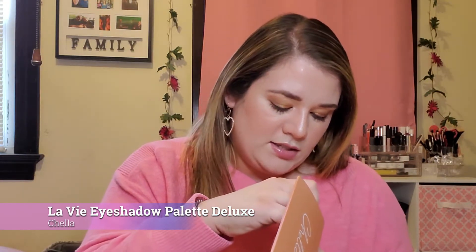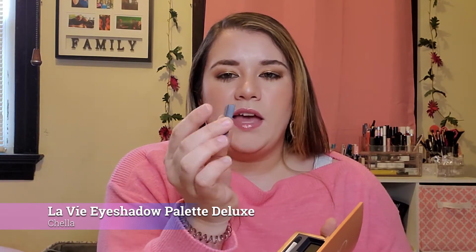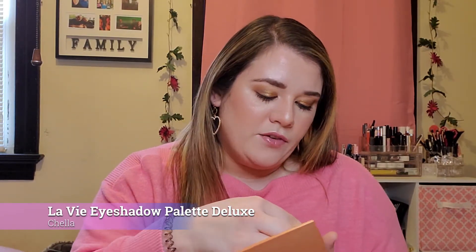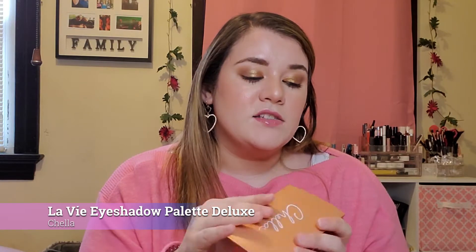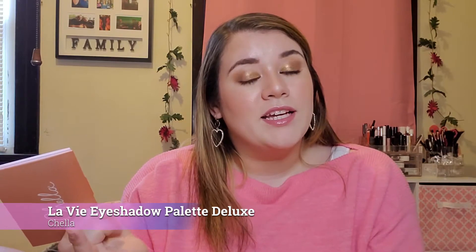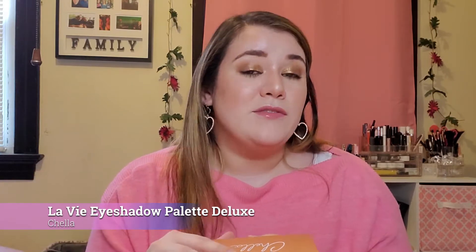One thing about this palette is that you can actually take out the eyeshadows, so I'm guessing you can refill them or put them in a Z palette. This palette does go for $45, which for four eyeshadows most of us probably wouldn't go for it, but maybe with the shimmer shadows and the size of the overall pan it would kind of make it worth it — but again, $45 is a lot for four shades.